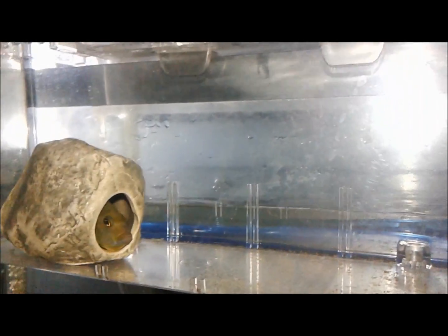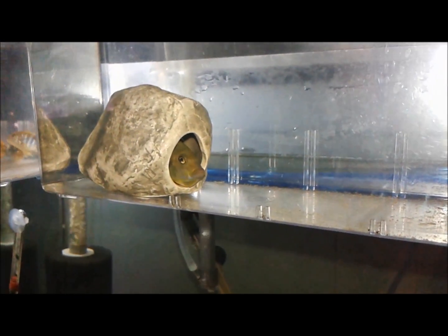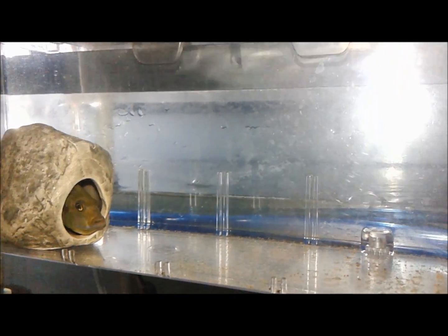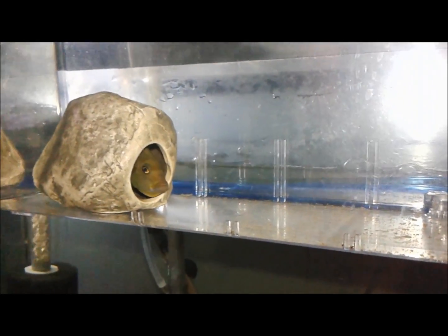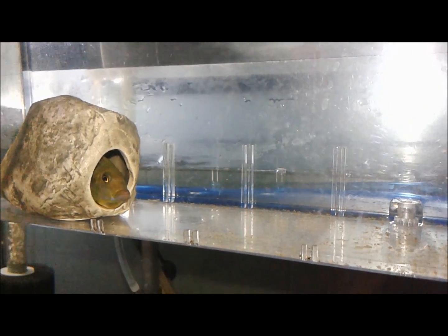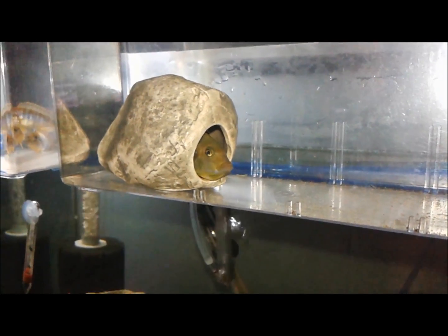A quick update video on this rusty cichlid — as you can see she has a mouthful. She was the first fish to breed in my one night stand motel tank. She already spat the fry out, there's a bunch of them in there, probably 20 or so. But tonight I think she was a little startled and she gathered them back up for safety — they're all in her mouth.